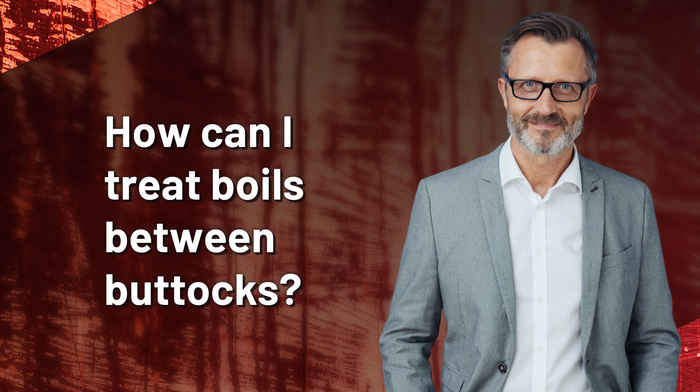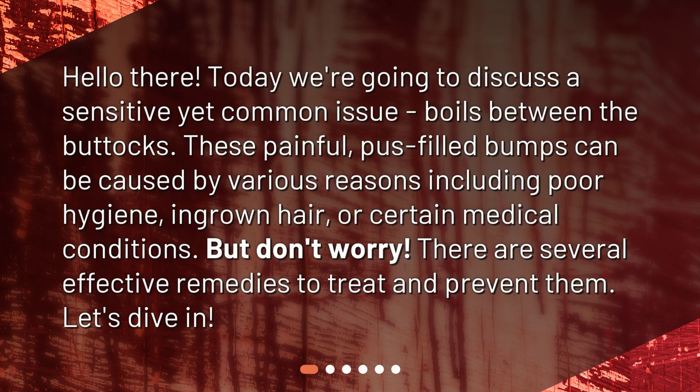How can I treat boils between buttocks? Today we're going to discuss a sensitive yet common issue: boils between the buttocks. These painful, pus-filled bumps can be caused by various reasons including poor hygiene, ingrown hair, or certain medical conditions. But don't worry, there are several effective remedies to treat and prevent them. Let's dive in.